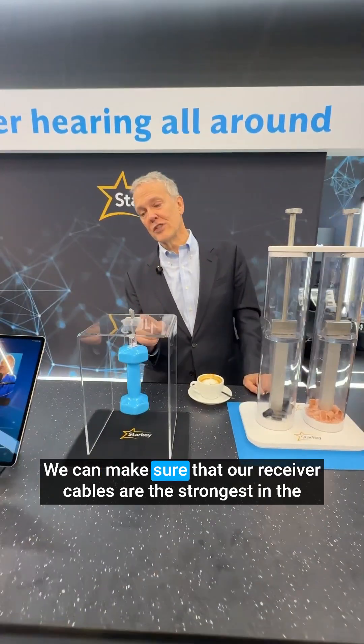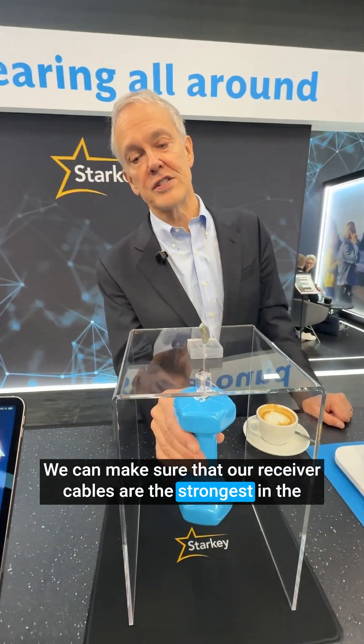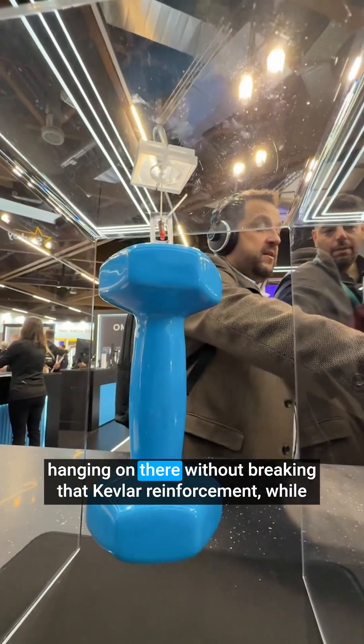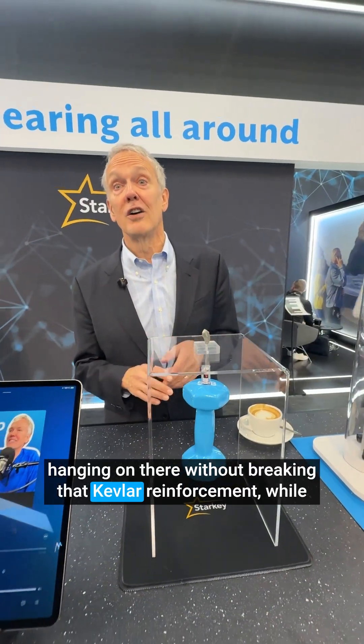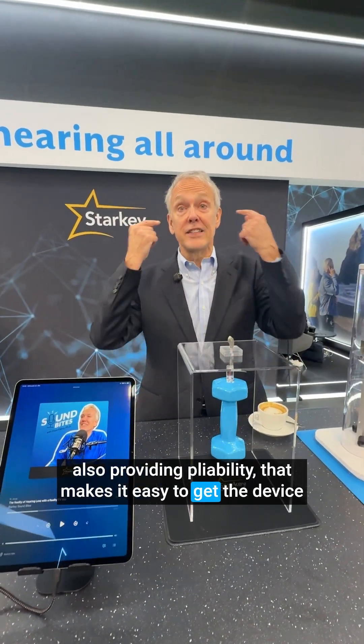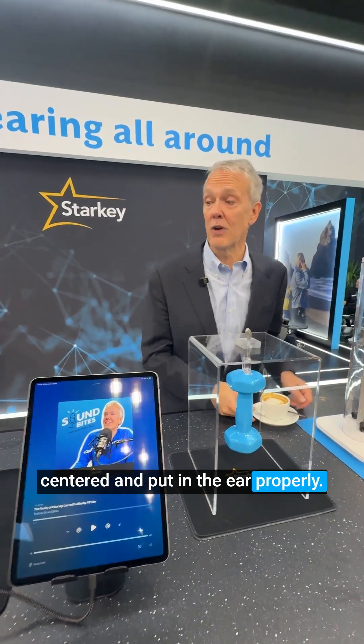We can make sure that our receiver cables are the strongest in the industry by hanging a five-pound weight on these devices — hanging on there without breaking — thanks to Kevlar reinforcement, while also providing the pliability that makes it easy to get the device centered and put in the ear properly.